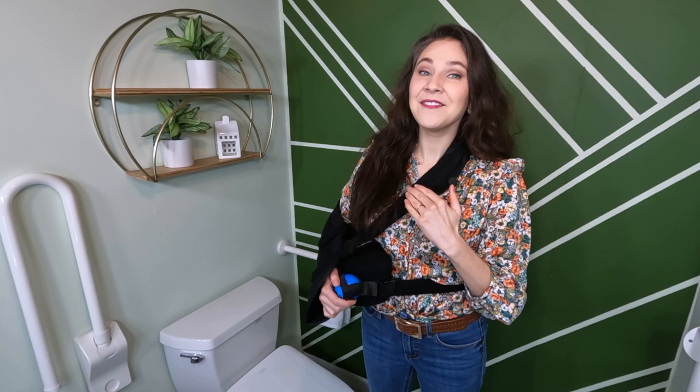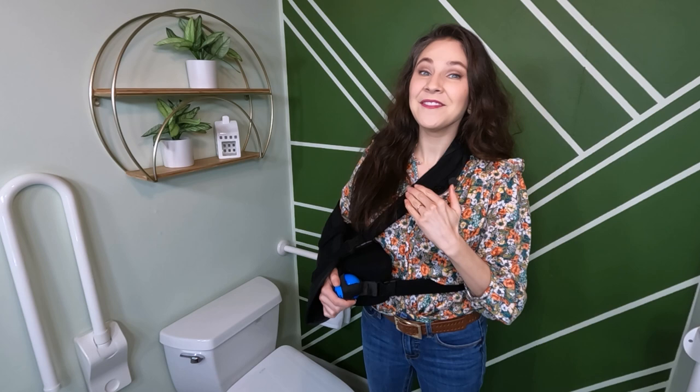Thank you so much for watching, and remember — I've got your backside.